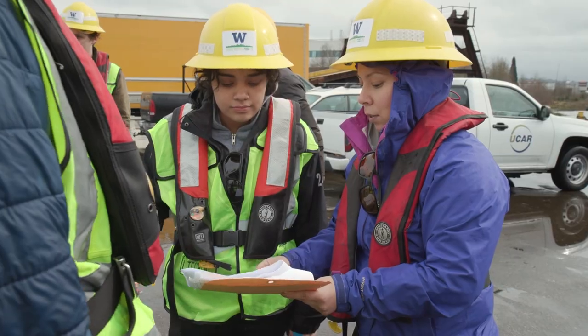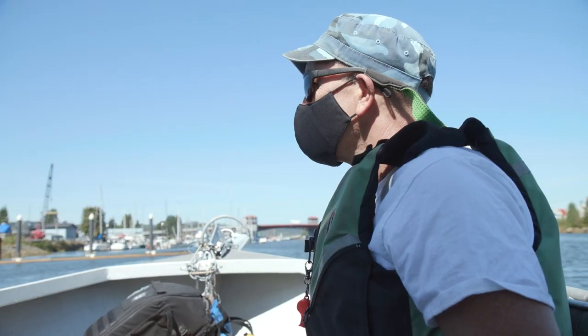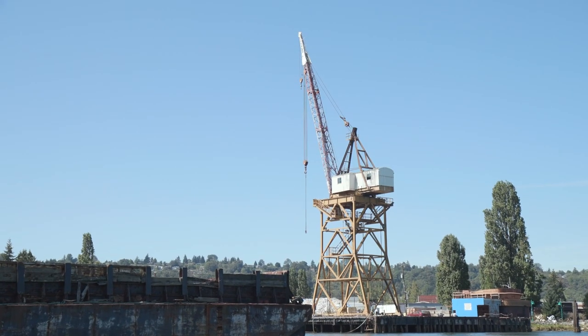We've seen our results trend in positive directions — we are producing good habitat for salmon. We're taking a lot of the lessons that we've learned from the Duwamish and starting to apply those to new locations.